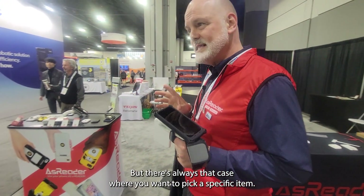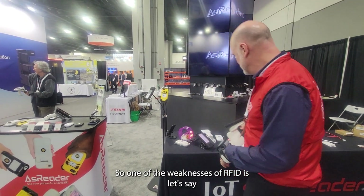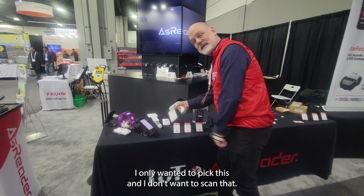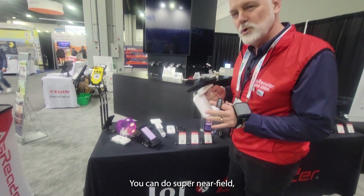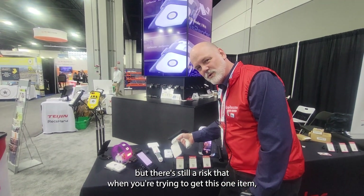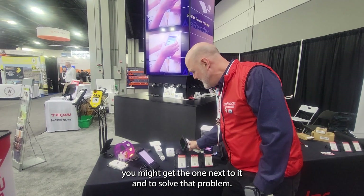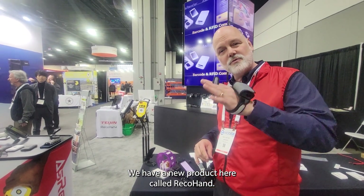But there's always that case where you want to pick a specific item. One of the weaknesses of RFID is, let's say I only wanted to pick this one and not that one. You can do super near field, but there's still a risk that when you're trying to get this one item, you might get the one next to it. To solve that problem, we have a new product here called RecoHand.